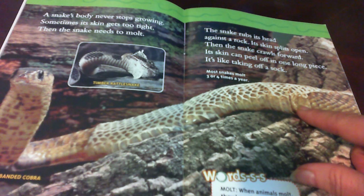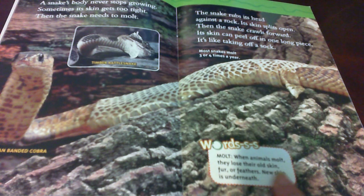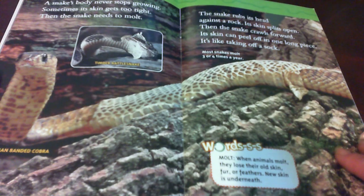Most snakes molt three or four times a year. Here's a key word: molt. When animals molt, they lose their old skin, fur, or feathers. New skin is underneath. And you can see how it's shedding — or molting — its skin right there.